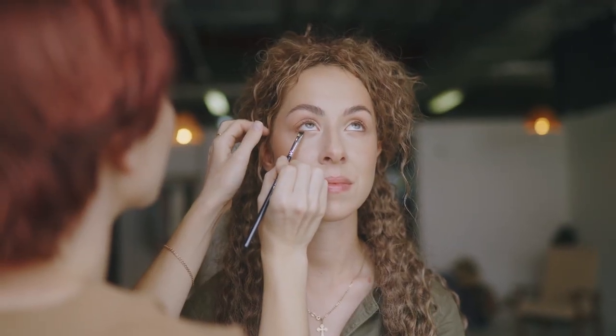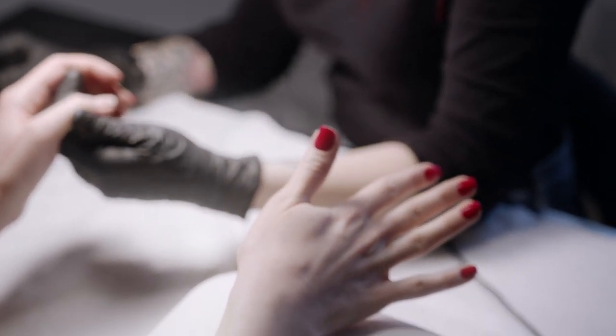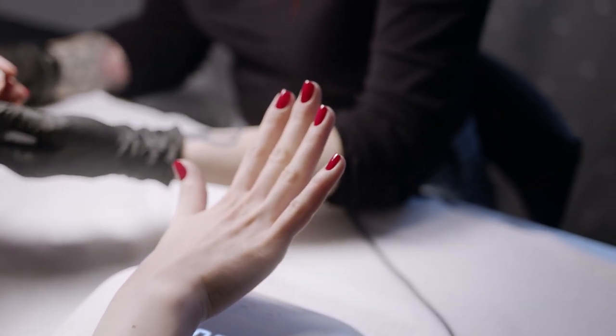Imagine you've just become a certified makeup artist and your career is just beginning. A few months later you decide to go get your nails done as a treat for all the hard work you've done. Unfortunately, it doesn't quite go to plan — as you live your life with your new set of nails, you start to notice something is wrong.